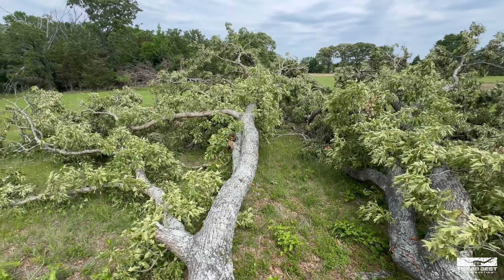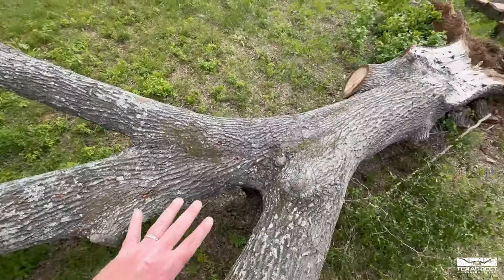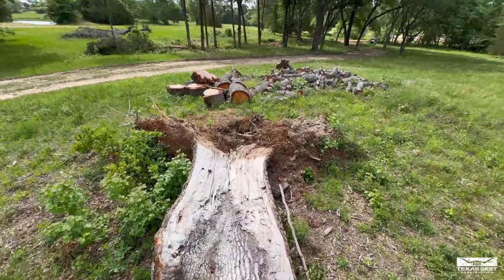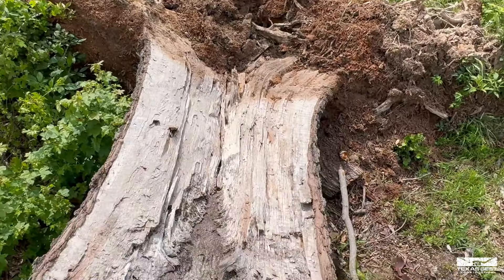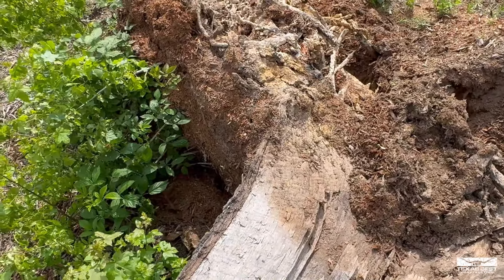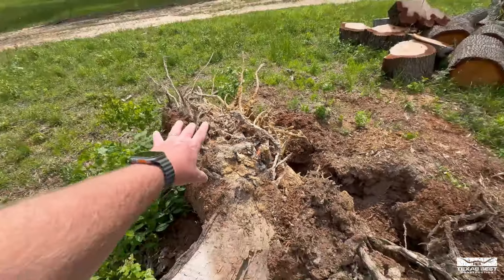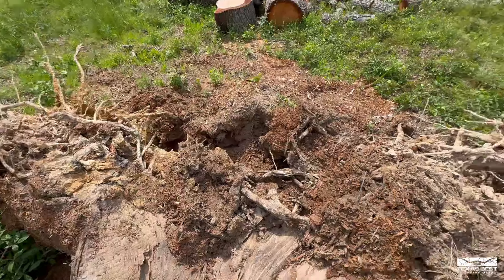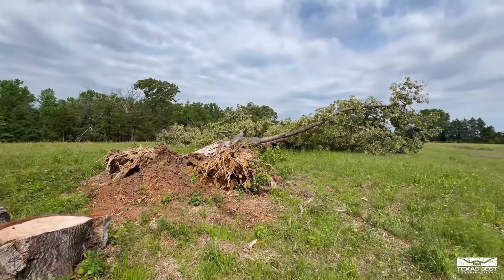A huge, massive tree fell down. This thing is probably 200 years old — it had already split from one storm and they were going to clean that up, but I just got here and it looks like this happened this past week with the storms. It was more than it could handle. The root structure alone is like almost 20 feet wide.